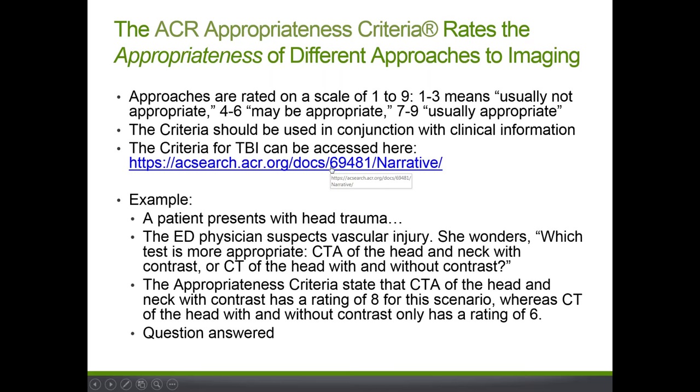Here's a brief example of how to apply the ACR criteria. If a patient presents with head trauma and you suspect a vascular injury, you might ask whether to order a CTA of the head and neck with contrast, or a CT of the head with and without contrast. Using the ACR appropriateness criteria link, you'd find that CTA of the head and neck with contrast has an appropriateness rating of 8 for this specific scenario, while CT of the head with and without contrast would have a rating of 6. That helps you decide the most appropriate imaging test.